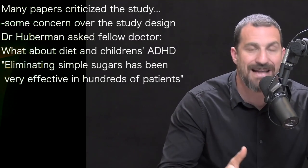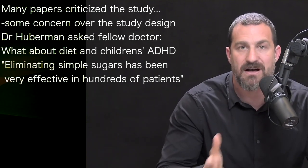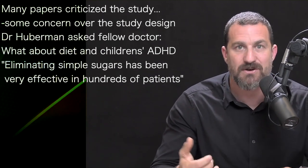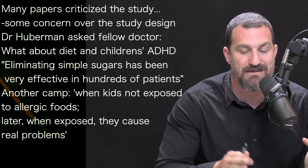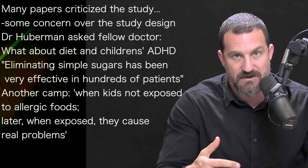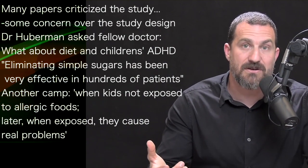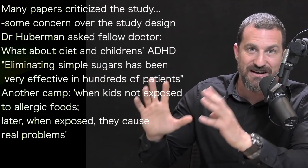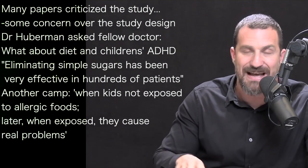Elimination of simple sugars has a dramatic and positive effect — observed over and over again in many dozens, if not hundreds, of patients. Now, that's not a peer-reviewed study; it's an anecdotal but highly informed clinical observation. There's also another camp emerging in the peer-reviewed literature showing that when kids are not exposed to certain foods — particularly nuts and similar foods — they develop allergies to them, and exposure later causes real problems. So there's a whole galaxy of discussion, controversy, and debate about allergies in kids and whether the oligoantigenic diet is the appropriate approach.